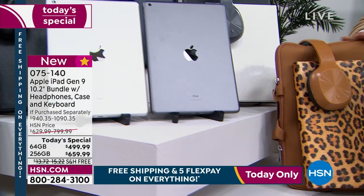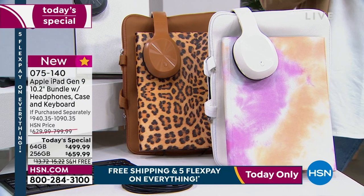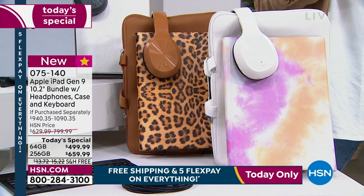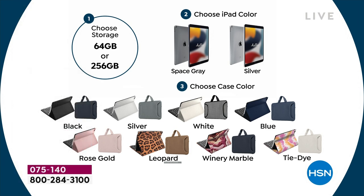I love the leopard — the case is brown, really fun. And then there's tie-dye. Rocky gave an update: the winery marble and the tie-dye on both ends are the most limited right now. Between the winery and tie-dye combined, there are only about four dozen or so when you break it down between 64 and 256 — quantity is quite frankly pretty small.